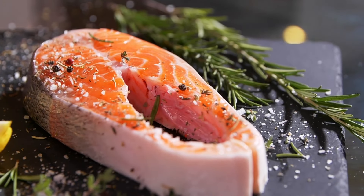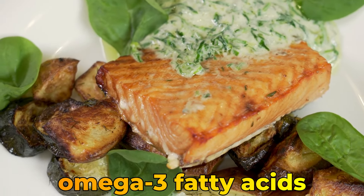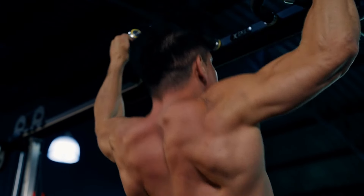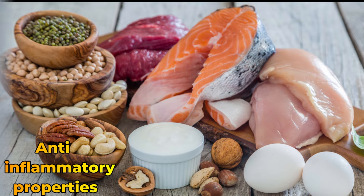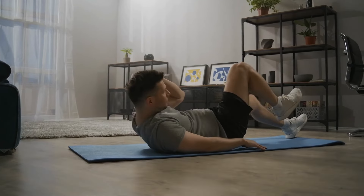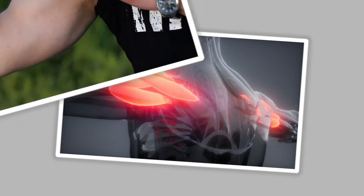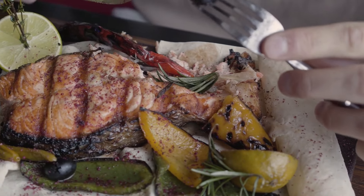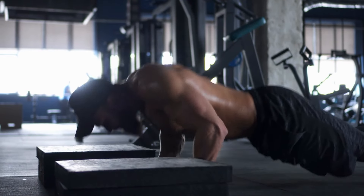2. Salmon. Salmon is renowned for its rich content of omega-3 fatty acids and high-quality protein, making it an excellent choice for muscle health and recovery. Omega-3 fatty acids are known for their anti-inflammatory properties, which can help reduce muscle soreness and promote faster recovery post-exercise. The protein in salmon supports muscle protein synthesis, aiding in the repair and growth of muscle fibers. Additionally, salmon is a good source of vitamin D, which is essential for bone health and overall muscle function.